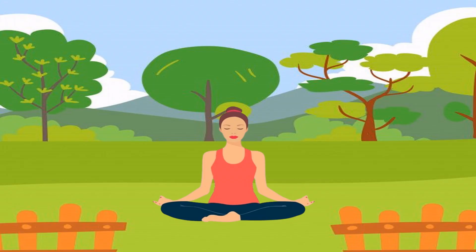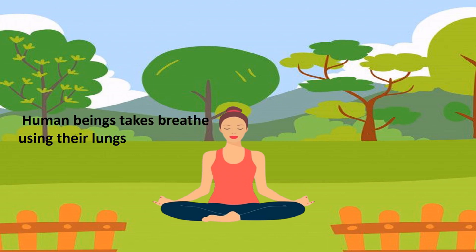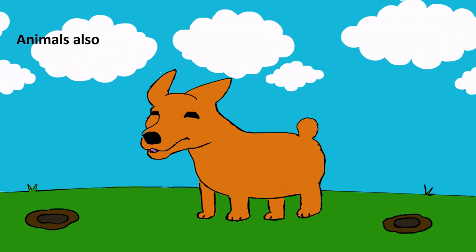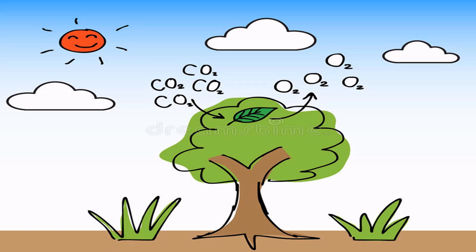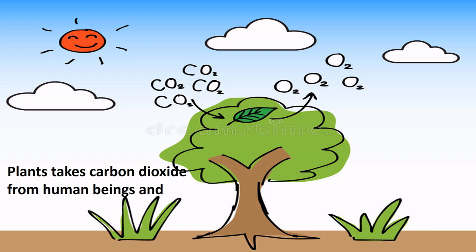All living things can breathe. Human beings take breath using their lungs. Animals also take breath using their lungs. Plants take carbon dioxide from human beings and release oxygen.